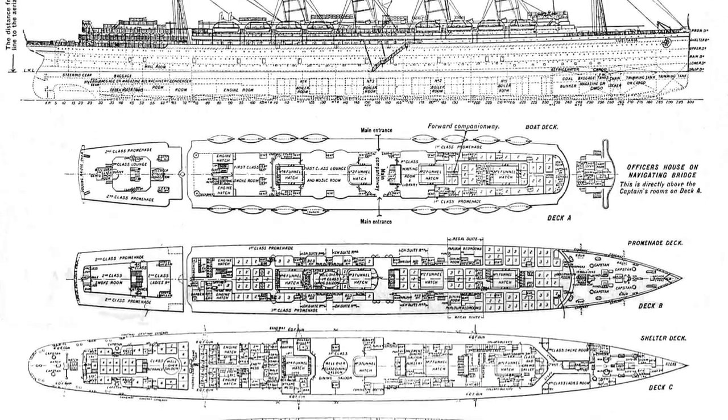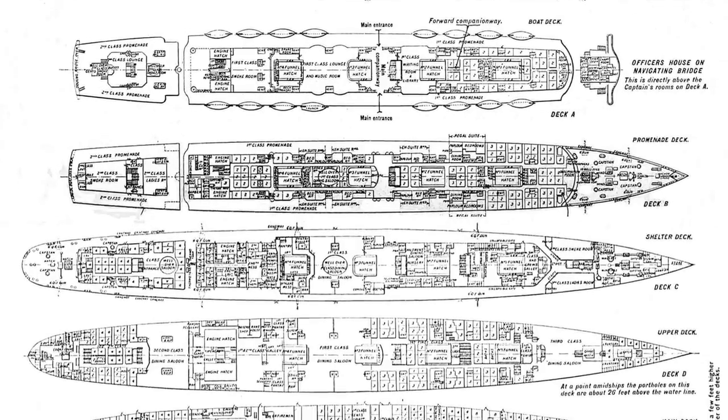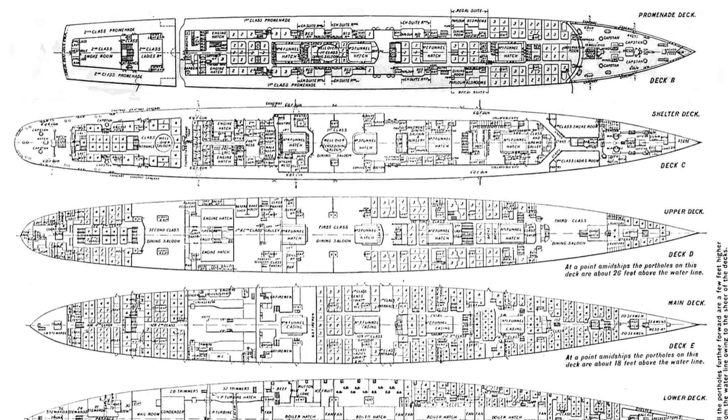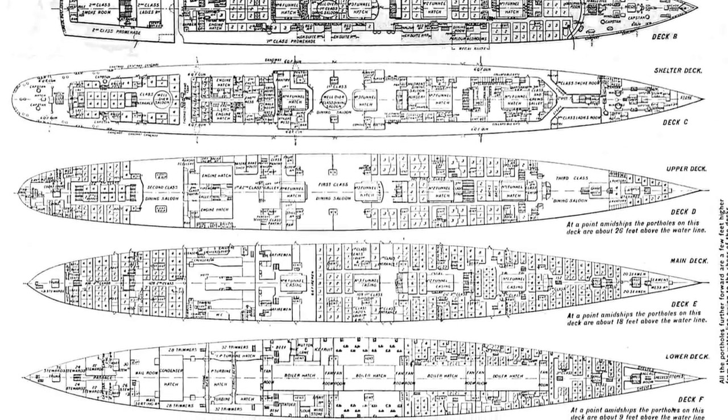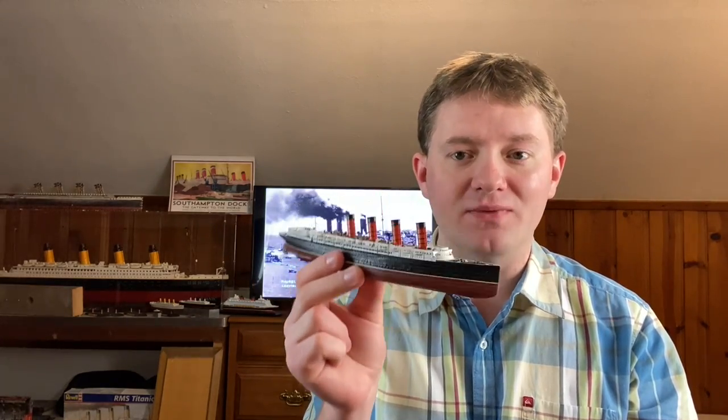There were three more requirements that the British government wanted implemented on these new ships. First, they wanted the ships to have reinforced decks so that guns could be mounted to them. They also required that these ships remain under British ownership. The last and probably most challenging technical requirement was that these ships had to be able to maintain a speed of at least 24.5 knots. While this speed requirement might not seem like a big deal at first, it was — because it's easy to fit a relatively small ocean liner with a bigger engine to reach a higher speed.